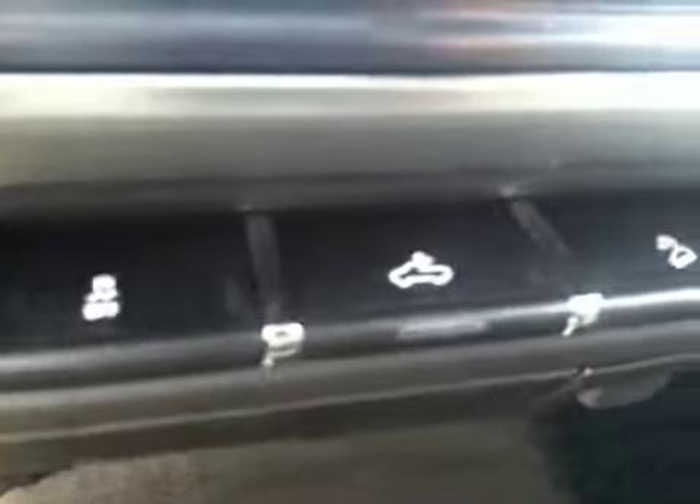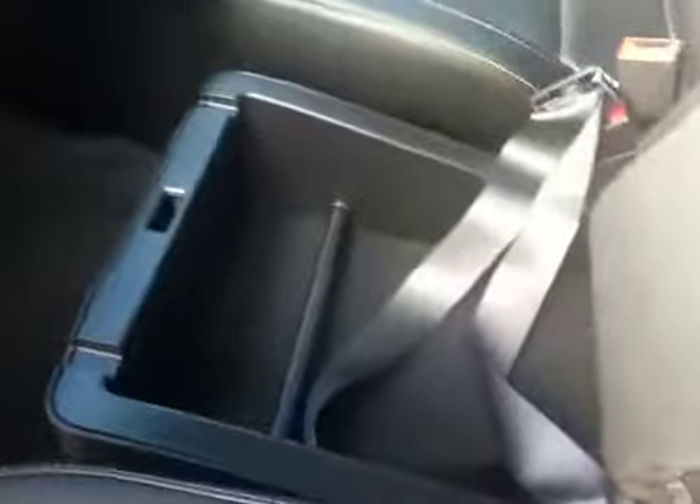Driver and front passenger heated seats, traction control, rear box light, and hill descent control. A little bit of storage, a 12 volt outlet, and a 110 power plug. Upper and lower lockable glove box, black leather interior. Center seat armrest — that's where a bunch of your plug-in controls are. Pull that up for storage and it's lockable as well.